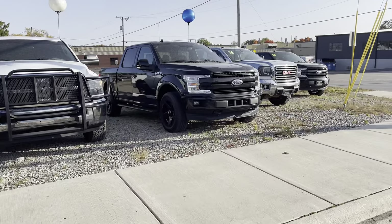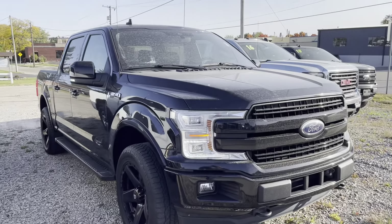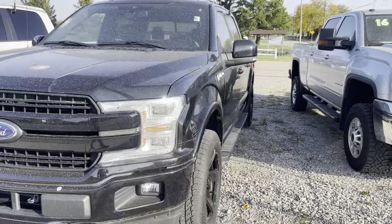Hey Marcel, Jackson here with Statewide Ford. I appreciate your time on the phone just a little bit ago chatting about this '19 F-150.